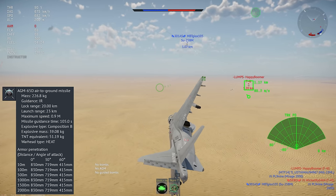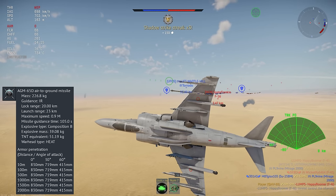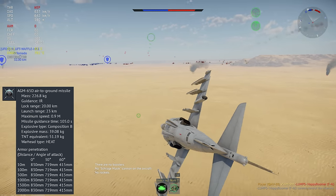Its anti-tank missile is the AGM-65D. This is an IR version of the Maverick, with pretty good range and a strong warhead. Just keep in mind that this is a slow missile, and it's going to take some time to get where it's going.